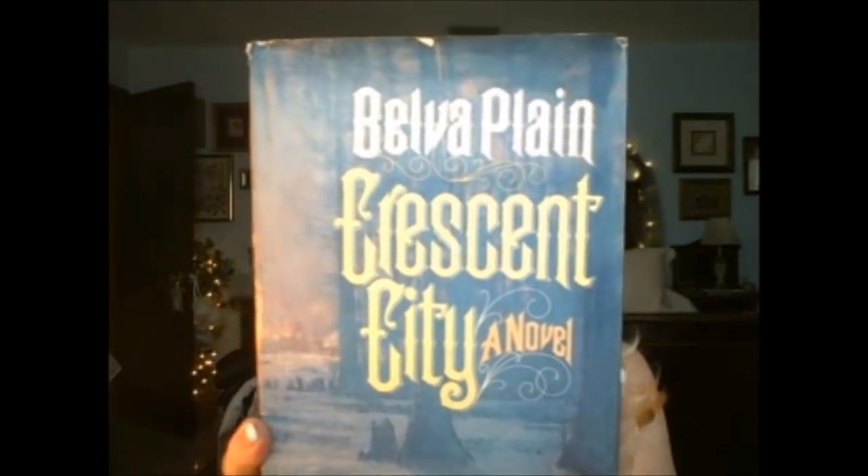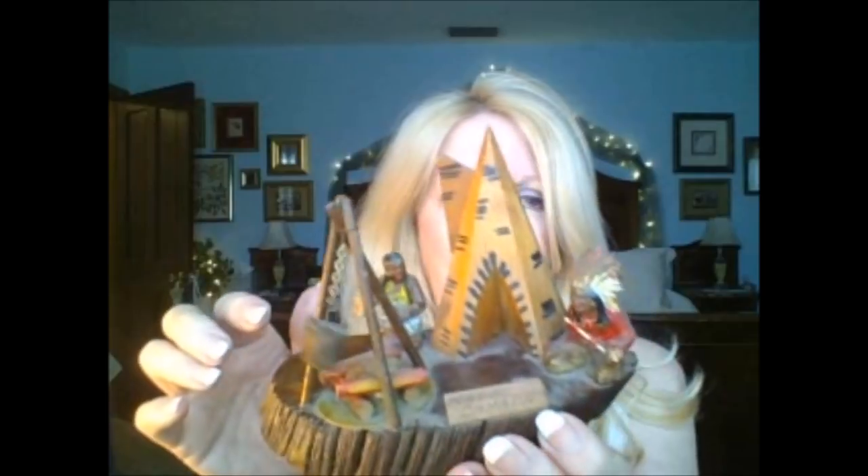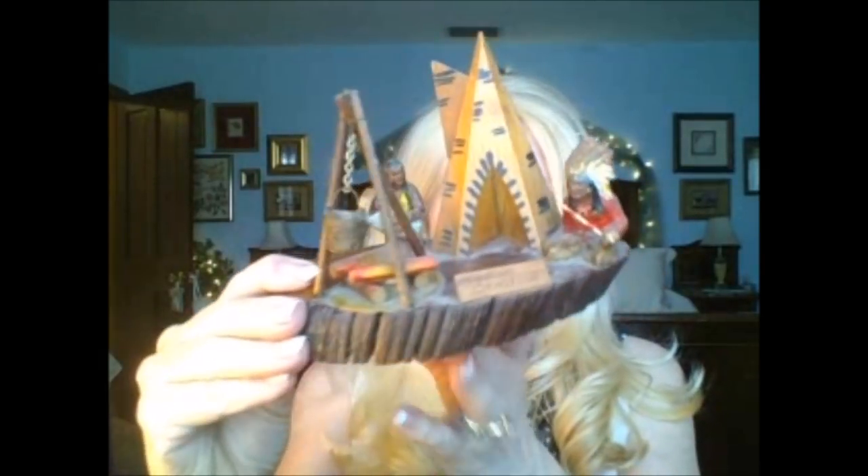I got a book by Belva Plain called Crescent City — it says $1.99 but all the books there are 50 cents. Then my husband picked up something for our spare room, which is themed around cowboys. It was made in Canada, it's real rustic, and it's for the cowboy room.